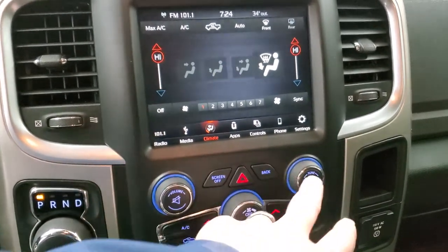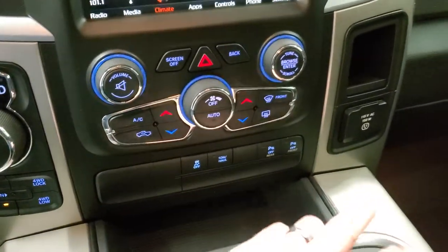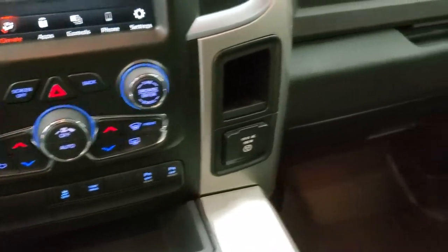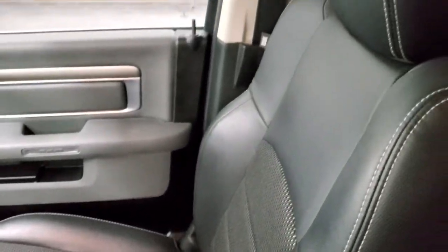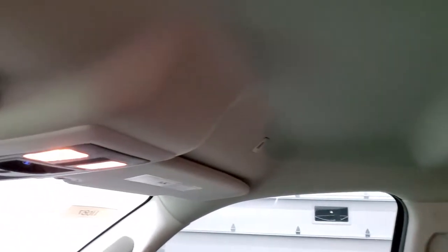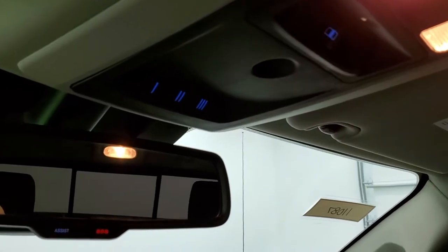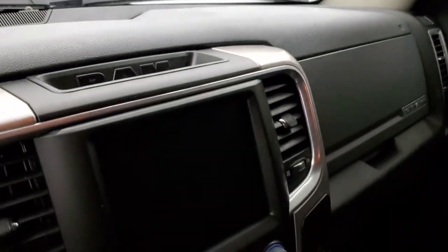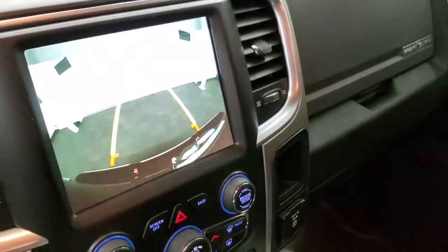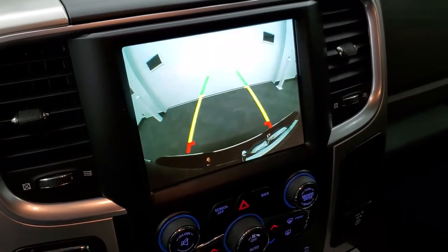You get stability control, tow haul, front and rear parking sensors, and a 115-volt 150-watt plug-in. The passenger side floor mat and seat are in excellent shape — no rips or tears. It smells very clean inside this truck and I don't think it's ever been smoked in. You get a power sliding rear window button, HomeLink buttons for your garage door and security systems, map lights, and assist and SOS buttons in the rear view mirror. The backup camera works nicely with dynamic grid lines that turn as you turn the steering wheel — pretty cool.